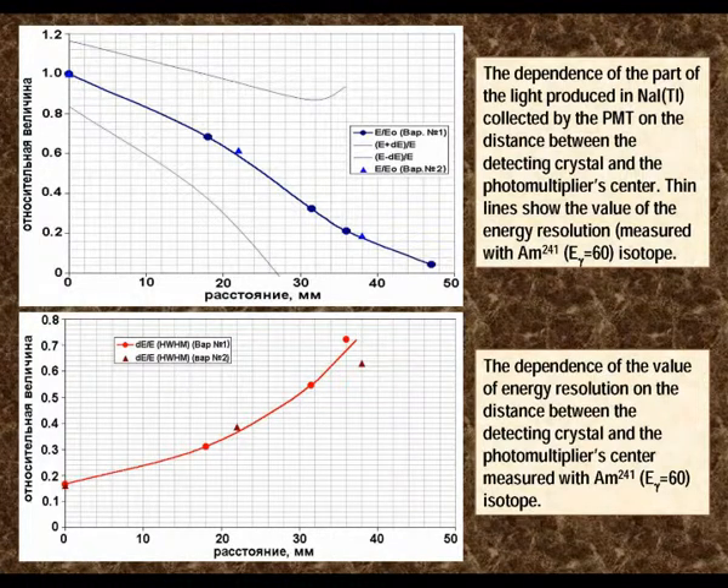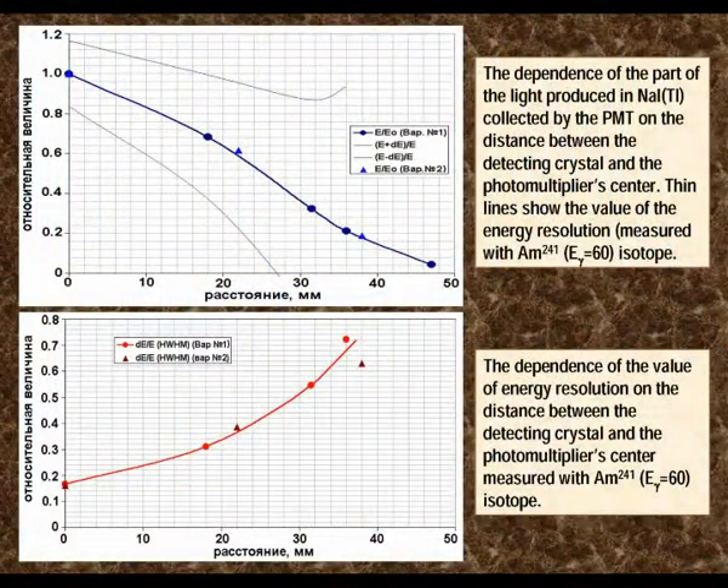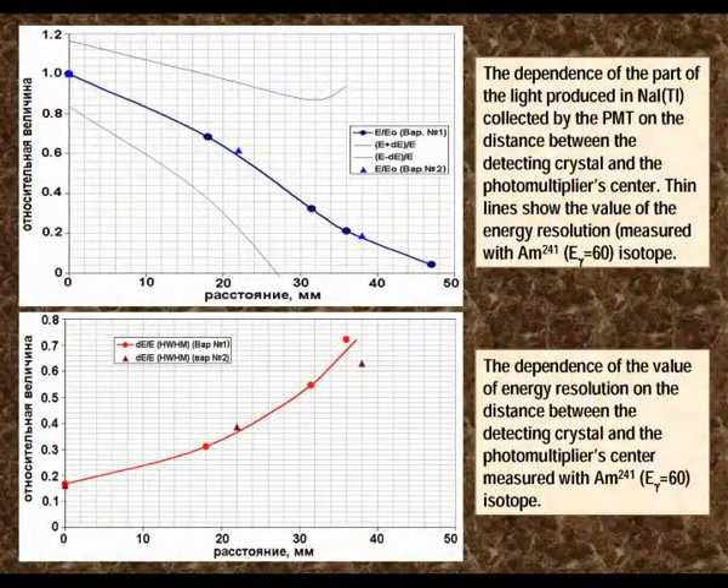Curves show the dependence of light output detected by each photomultiplier on pixel position, and also the dependence of energy resolution on pixel position. Pixels placed far from the center of a photomultiplier collect fewer light photons, so the relative output signal and energy resolution are both worse for such peripheral crystals.